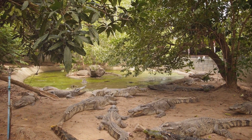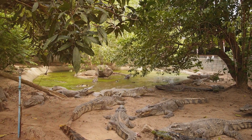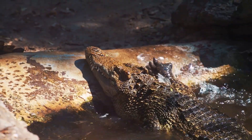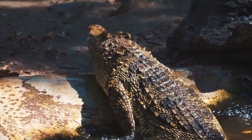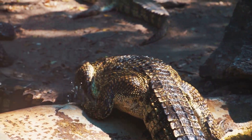Ecotourism, on the other hand, brings people up close and personal with crocodiles in their natural habitat, fostering a deeper appreciation and understanding of these ancient predators. These initiatives not only protect crocodiles but also empower local communities economically. By appreciating and respecting crocodiles, we can help ensure their survival and benefit from their presence.